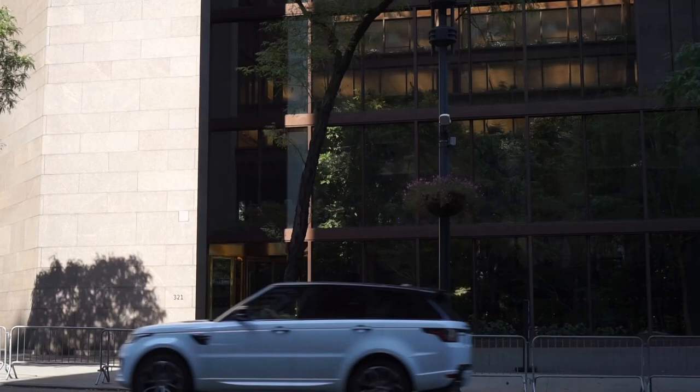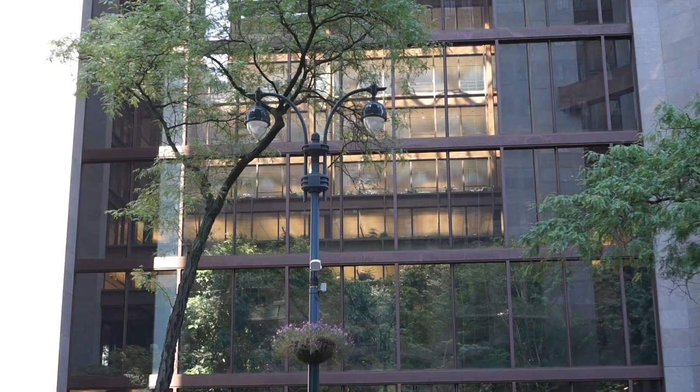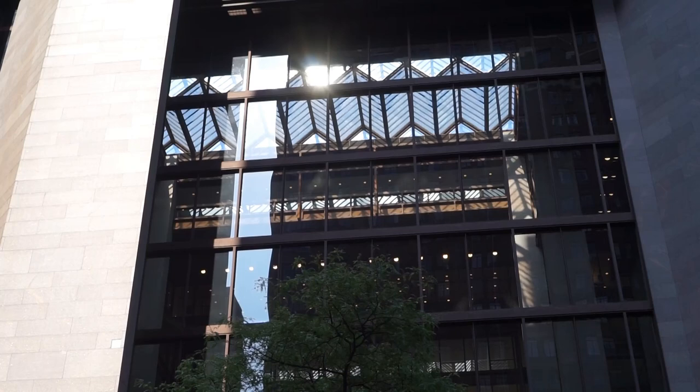And what a beautiful atrium it has too — an atrium for a foundation that's going to last a long, long time. It just says that. You have half the building dedicated to the atrium, and then offices in the other half and along the sides.